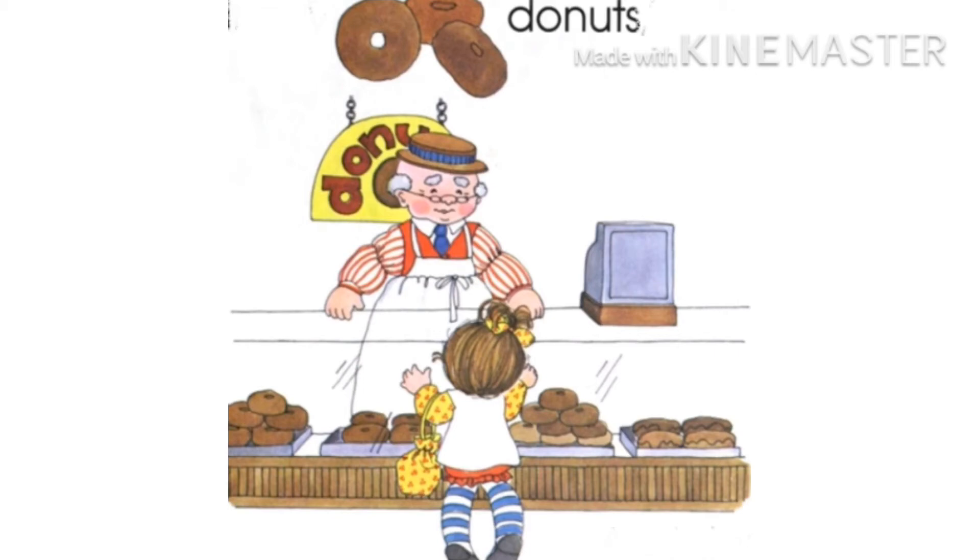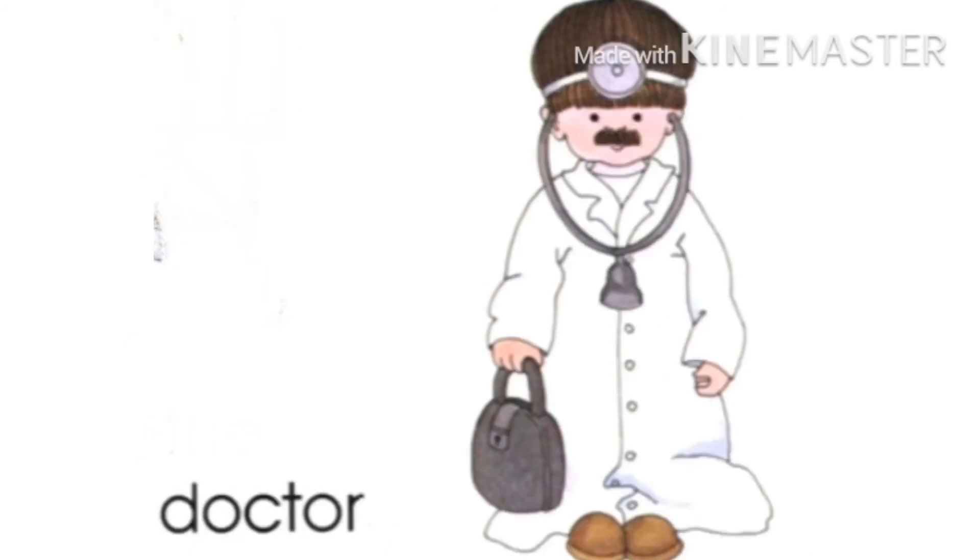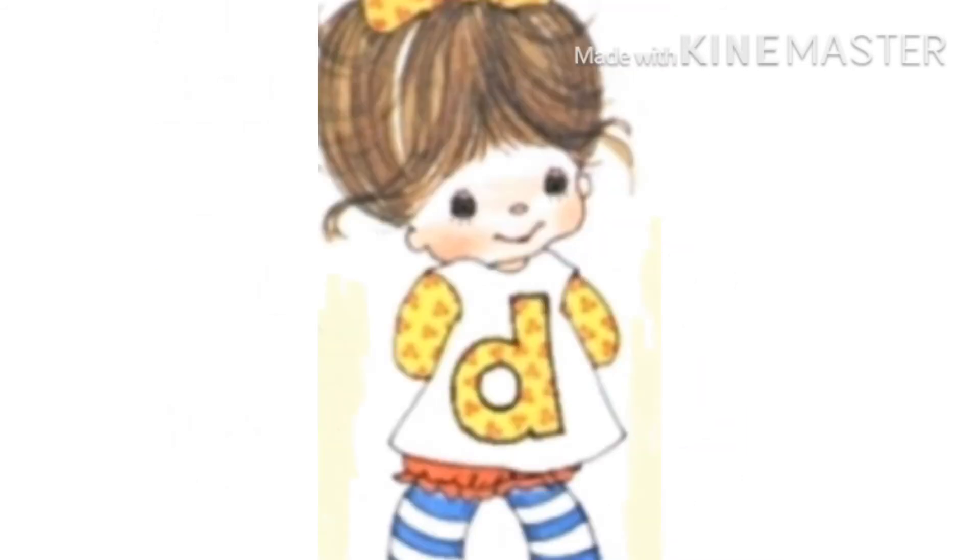One little cute baby doll got sick. Little D took her to a doctor. And then little D made some toys for her dolls.